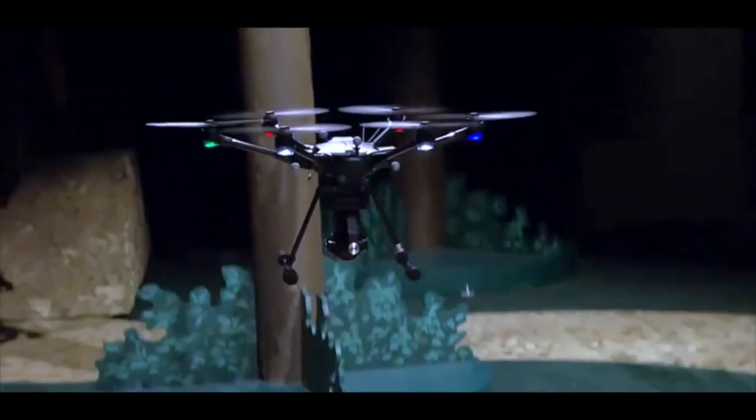But it's one thing to see a drone up on a pedestal — that's easy. It's another to see it in action. What we've done is built the equivalent of an outdoor GPS inside, and then we mocked up a short mountain bike trail.